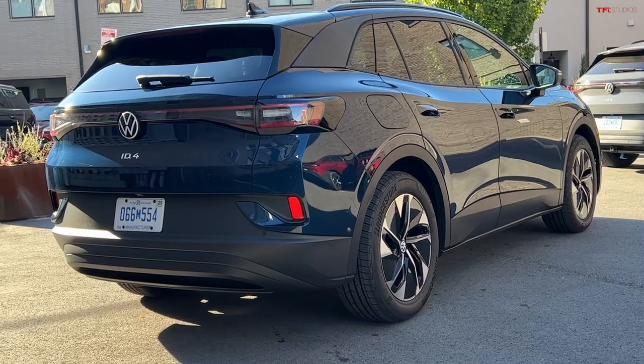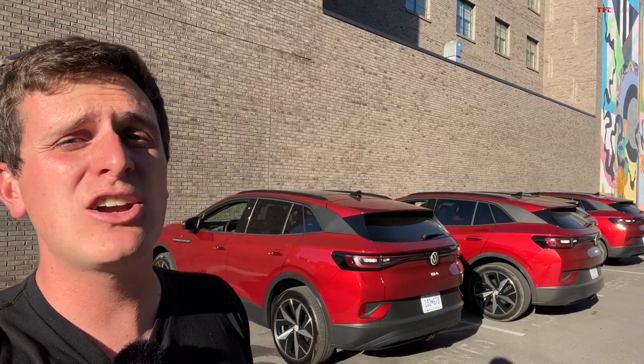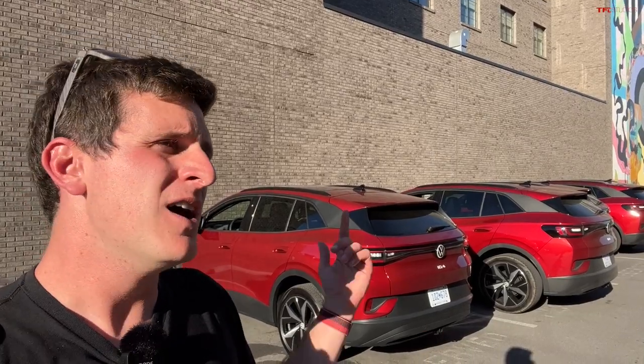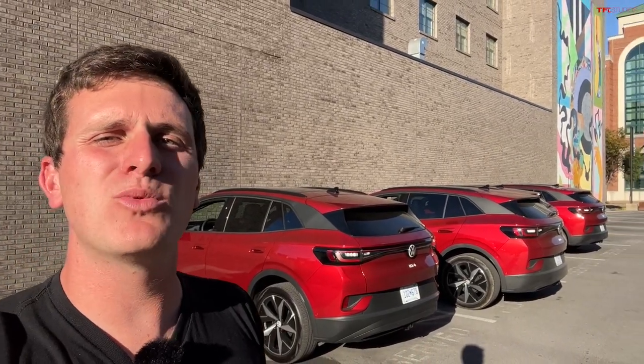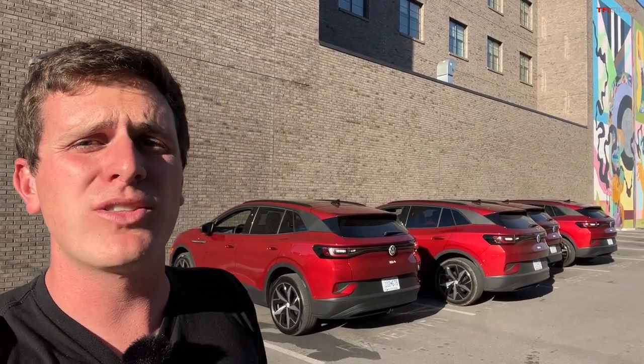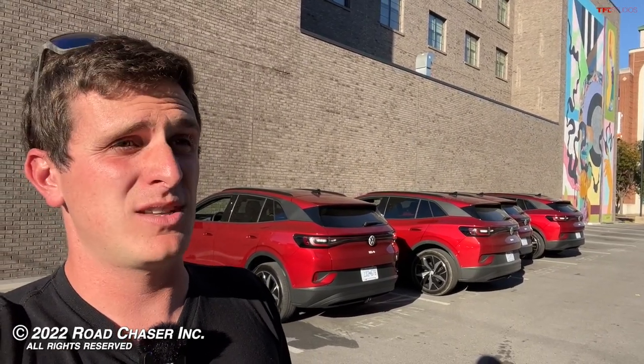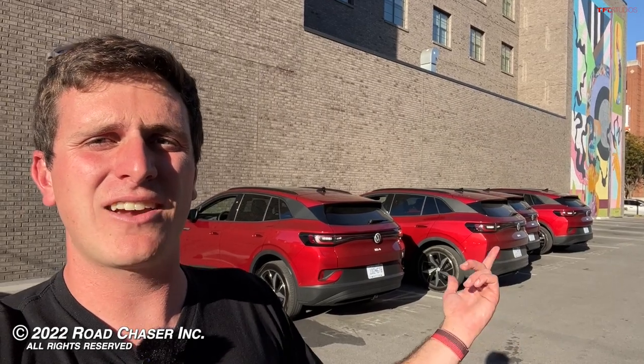The new one is about $4,000 cheaper than the cheapest 2022 ID.4 — great to see more affordable options. I've asked multiple times whether this car will qualify for the new federal tax credit under the new program, since it's built here in Tennessee. They're still working out the details, so we'll have that information shortly. Let me know what you think in the comments below, and as always, we'll see you on the next EV video.